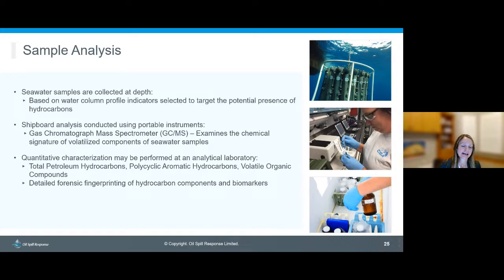Once samples are collected at depth — either based on water column profile indicators or at specific targeted depths — water is extracted from the GoFlow bottles and either analyzed on board using the GC/MS to identify volatile components, or maintained under chain of custody until transferred to an onshore laboratory for detailed chemical analysis including TPH, VOCs, and other detailed fingerprinting.